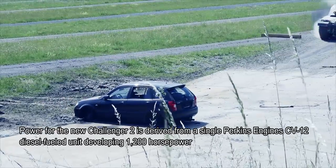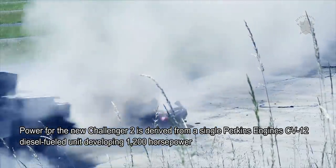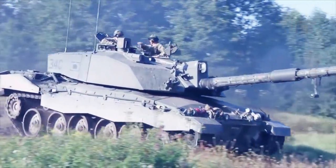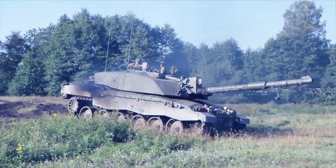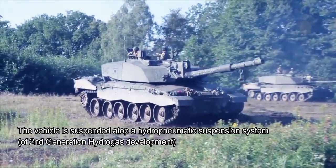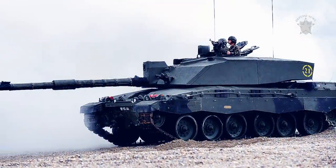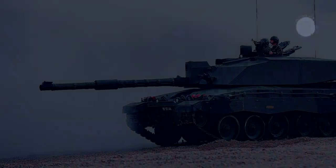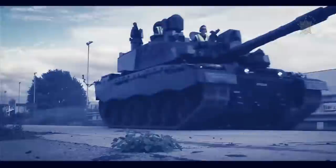Power for the Challenger 2 is derived from a single Perkins CV-12 diesel-fueled unit developing 1,200 horsepower, mated to a David Brown TN54 series epicyclic transmission system offering six forward and two reverse gears. The vehicle is suspended atop a hydropneumatic suspension system of second-generation Hydrogas development. These inclusions allow for a top road speed of 35 mph and an operational range of 280 miles on internal fuel. Jettisonable external fuel drums can further be added at the rear hull line to extend the vehicle's operational range. Overall weight is a healthy 69 tons.